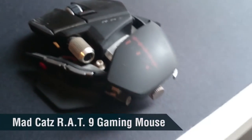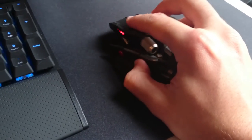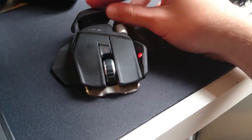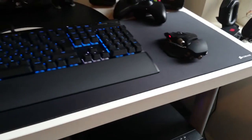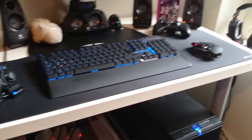This is my Mad Catz RAT 9 wireless gaming mouse — still fully functional. The only thing that annoys me now is the little red LED lights on the side. It's really smooth on this new mouse mat, absolutely love it. I'd recommend getting one — they're only about 20 to 25 quid, made by Corsair.